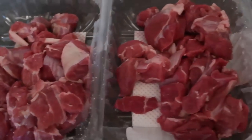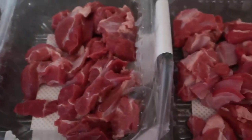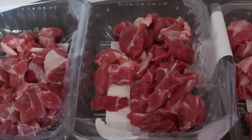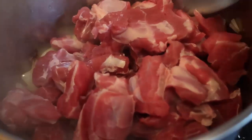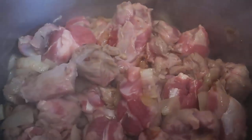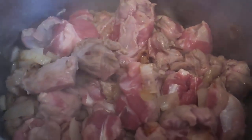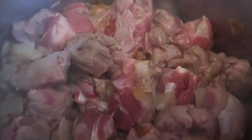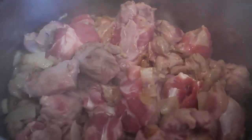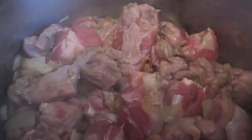Meanwhile, I've opened up the lamb packs, salted them, and let them come up to room temperature while the onion and garlic soften. I've now put all the meat in — it's just a matter of cooking until it's browned all over. Then you can add either water or stock on top. You can see a lot of it is browning — just keep tossing it around until it's all browned.